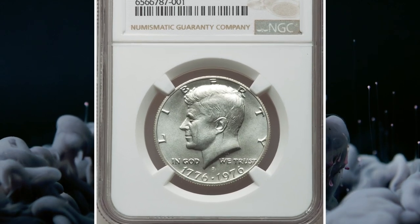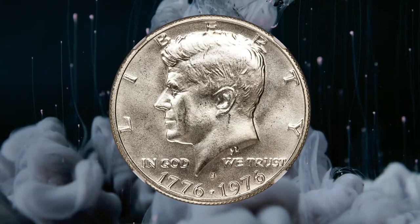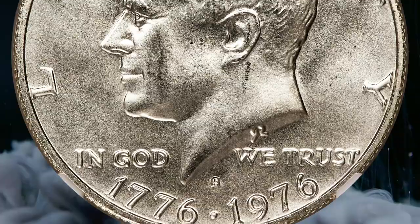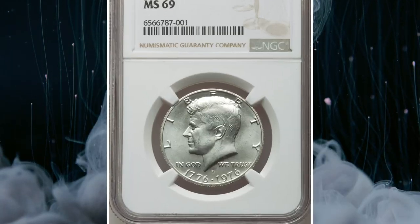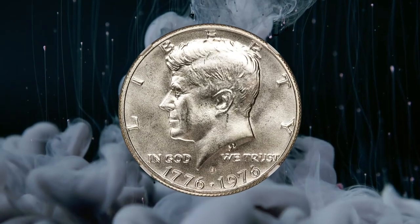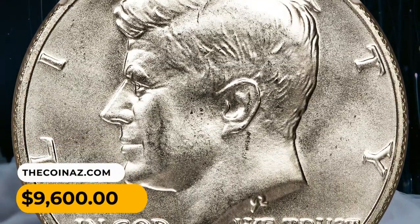Number 5. Another bicentennial coin — a 1976S Kennedy half-dollar in MS-69. According to Heritage, the nation's bicentennial celebration was widely celebrated, and special reverse designs for the quarter, half-dollar, and dollar were created to mark the occasion. The coins show the dual date 1776-1976. The half-dollar reverse featuring Independence Hall as a centerpiece was designed by Seth G. Huntington. In addition to regular clad coinage, 11 million silver-clad uncirculated specimens and 4 million silver-clad proofs were struck for collectors. This magnificent silver-clad MS-69 specimen exhibits sharply detailed design elements and virtually flawless, lustrous surfaces. It was sold for $9,600.